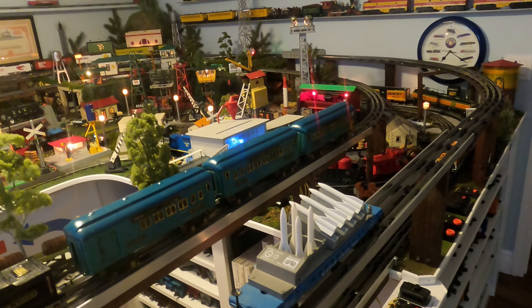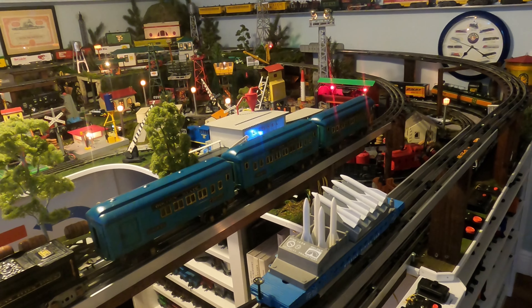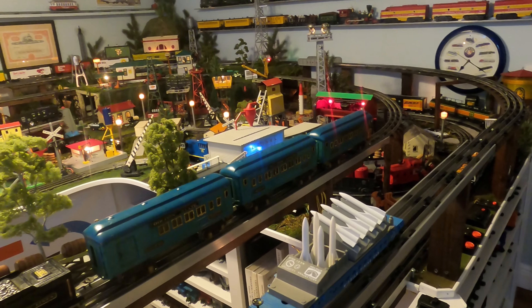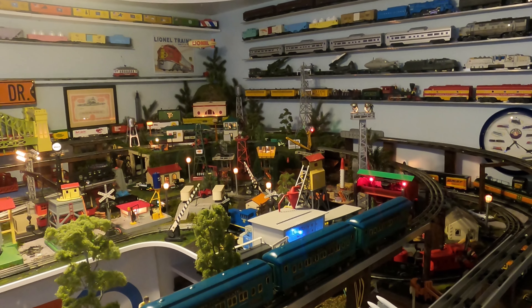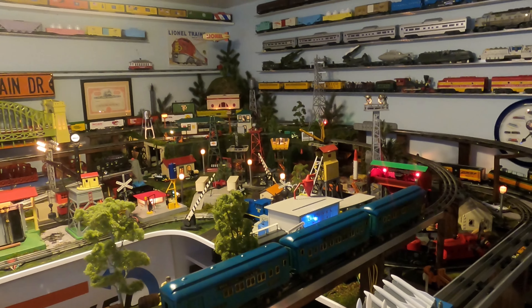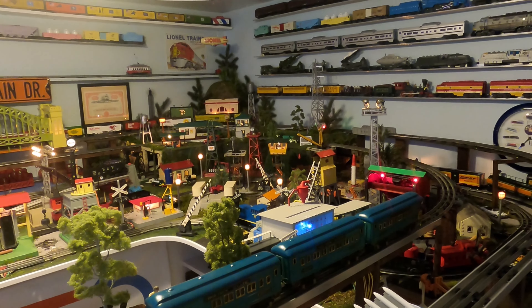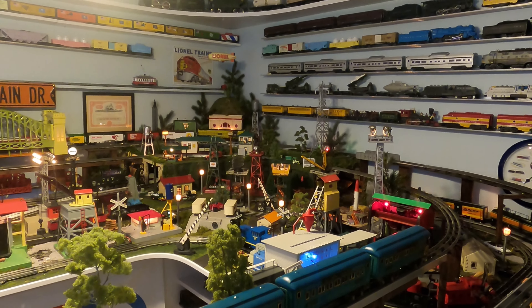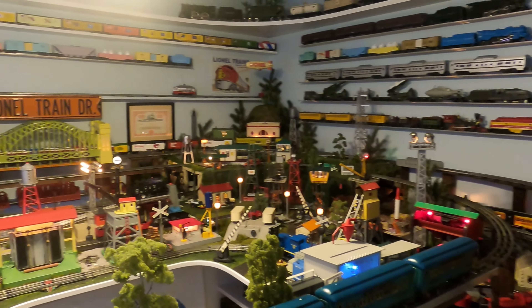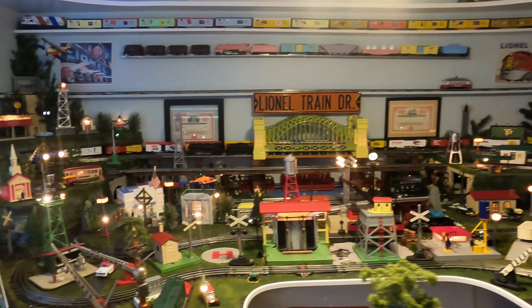I also bought the 2012 MTH tin plate boys prototype set. That is a pretty rare find, and when it gets here I'll go through taking it out of the boxes as well.